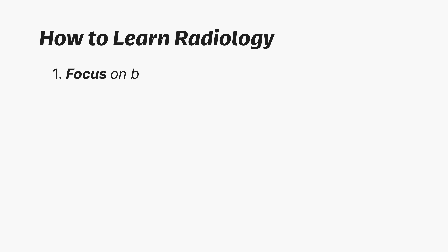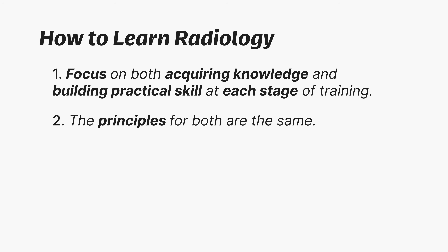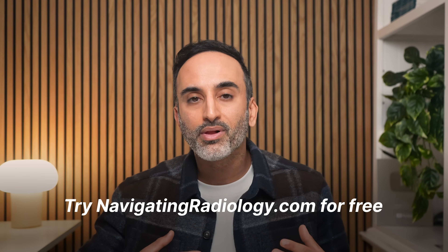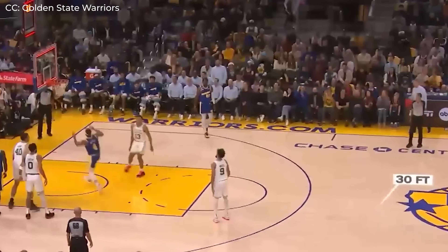Let's summarize the key takeaways and concrete first steps. Number one: focus on both acquiring knowledge and building practical skill at each stage of training. Number two: the principles for both are the same — pick fewer streamlined resources, practice with high-yield real cases, and master them, because mastering less is more when it's the right stuff. If you want the resources to support you on this path, from anatomy and approach, to on-call ready, to practice ready, you can try our platform for free. Soon you won't just be trying to memorize the ingredients of radiology — you'll be cooking with the sauce, and you'll be going zero to ninety real quick. And that is the easy way to learn radiology.